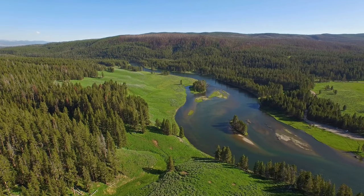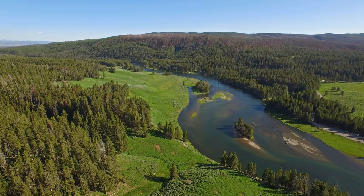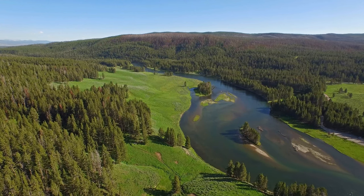If you're looking for an amazing and awe-inspiring destination to visit in America, look no further than Yellowstone National Park.